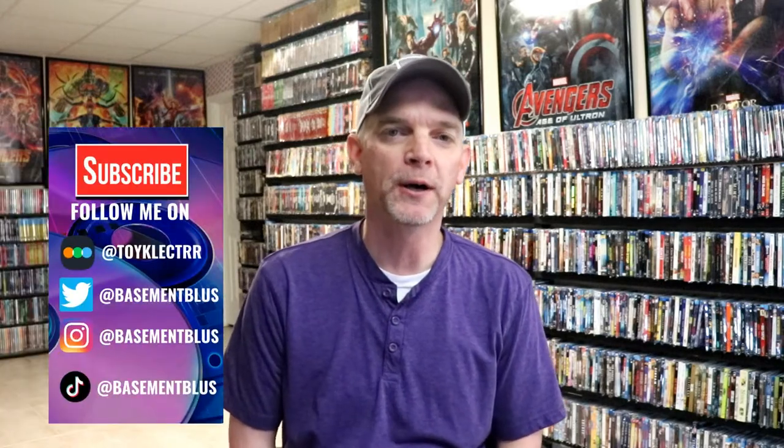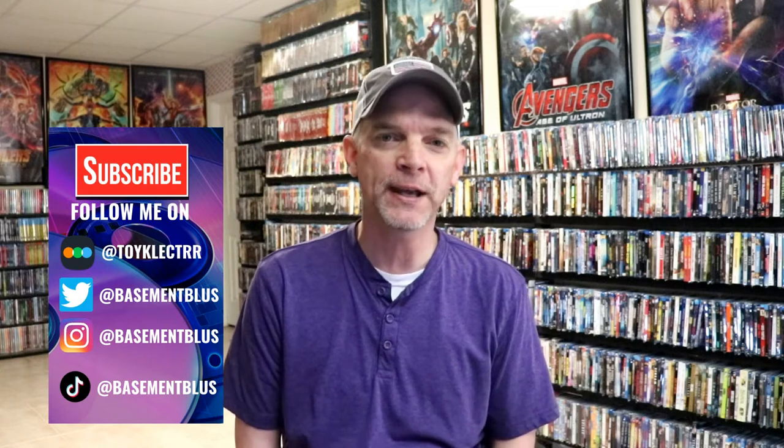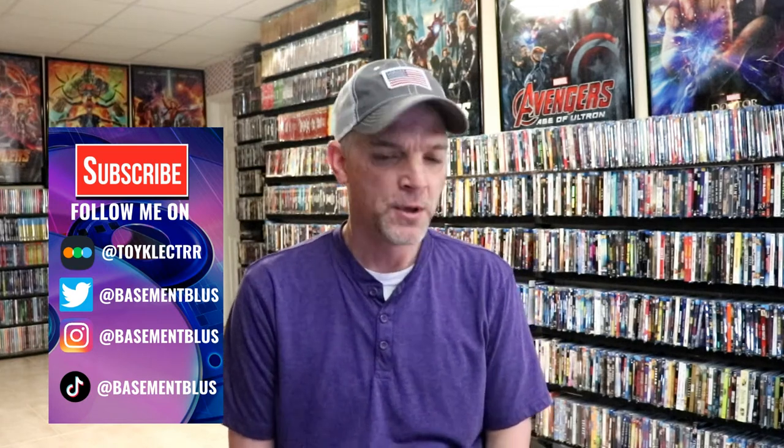Hey, Tony here. For today's Sleep Cover Saturday, I'm going to show you my Wizarding World Sleep Cover Collection. This will consist of Harry Potter and the Fantastic Beasts. I do have a lot of these in the collection because I do love the Harry Potter films, and today I thought it would be a great day to show you these.